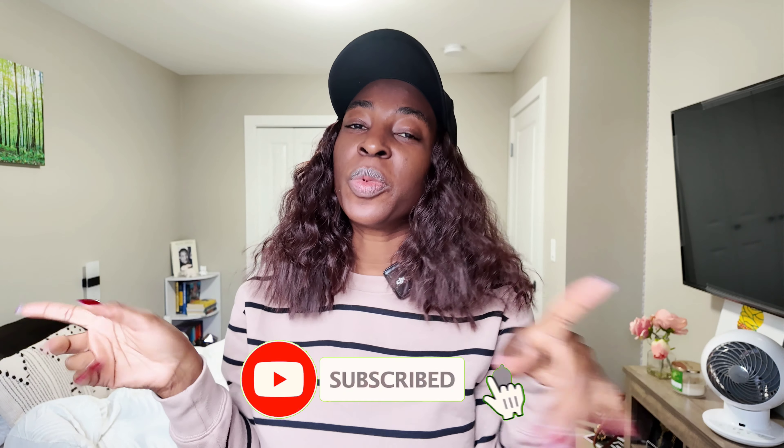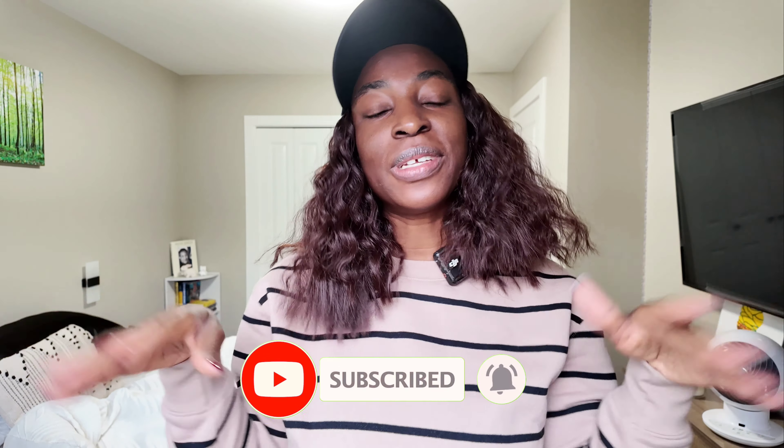Hi guys, it's Timmy with The Others Bag Story — welcome to my channel! On this channel I like to talk about fashion and lifestyle, particularly handbags. If you like those kinds of things, make sure to subscribe and hit the notification bell so you can get notified every time I upload a new video.